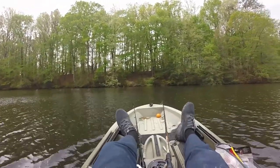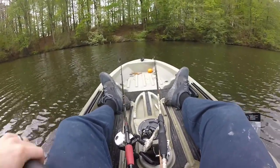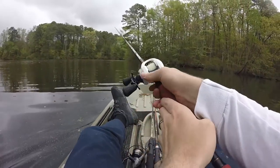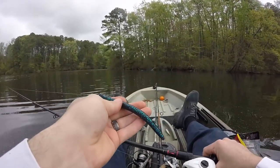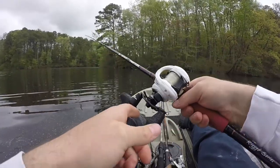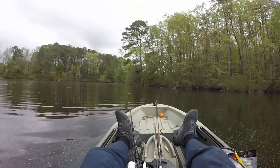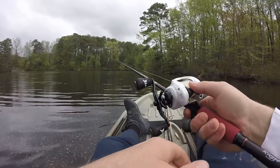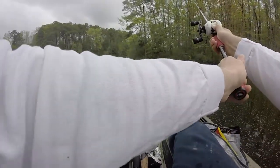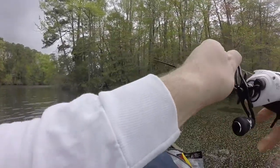Alright, spot number five. Wind's picking up, which is great — other than being a human sail in this kayak. We're about to end the day. I'm gonna try this purple, kind of June Bug color Cinco. June Bug is like the elite color — I feel like they work all year round. I think I just spooked a bass.